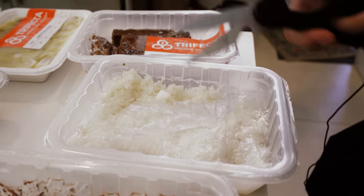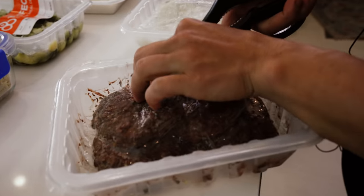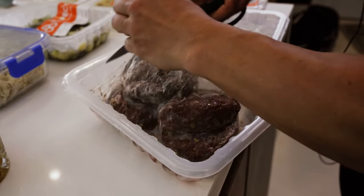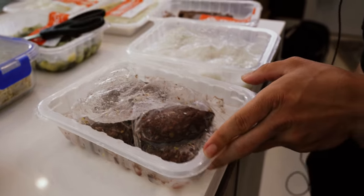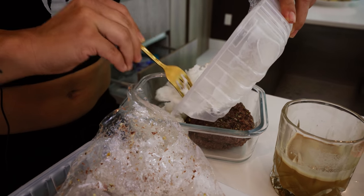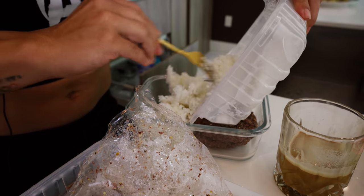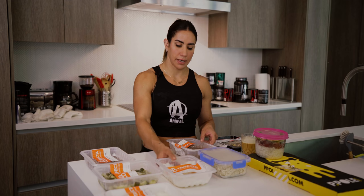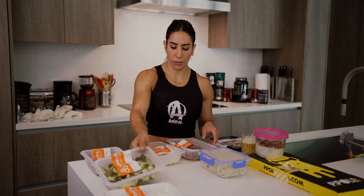For lunch, we're going to have bison patties. These patties are four ounces each — a pretty good portion — with about 25 grams of protein per patty. I'll probably have two of those for lunch and pair them with some rice and vegetables.